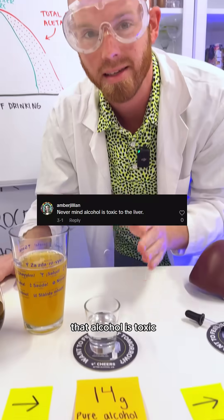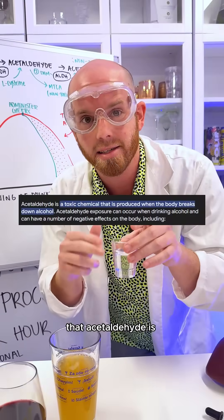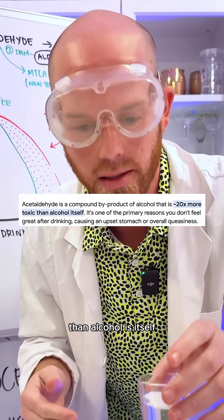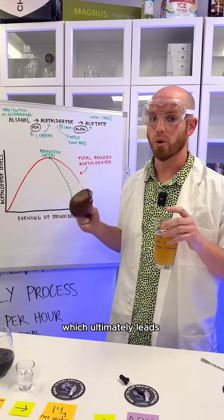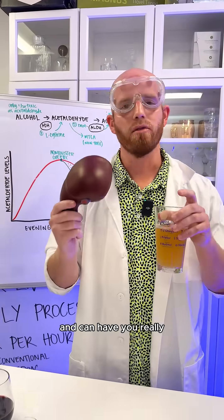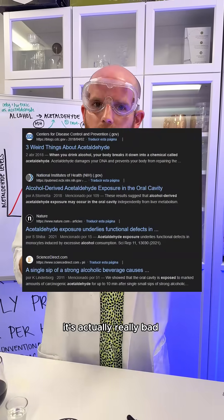So most people think that alcohol is toxic, and it's true, it's a little toxic, but when it's compared to acetaldehyde, that acetaldehyde is actually 20 times more toxic than alcohol is itself. If you have more than one drink per hour, then you're gonna have a buildup of acetaldehyde, which will ultimately lead to more stress on your liver and can have you really feeling it the following day. And not only is that acetaldehyde bad for you in the short term, it's actually really bad for you in the long term as well.